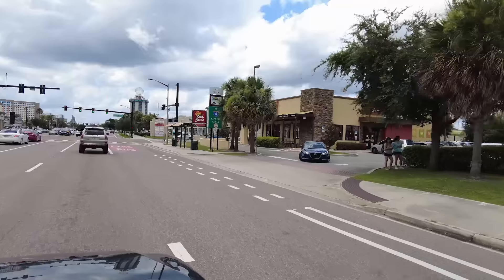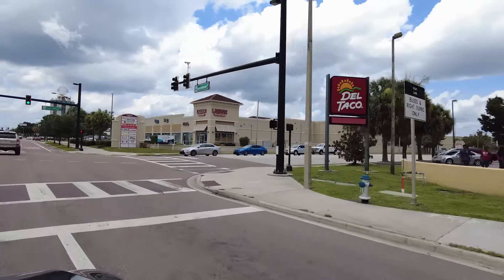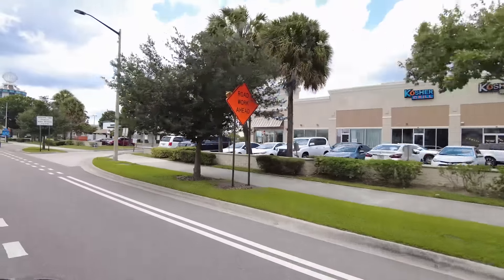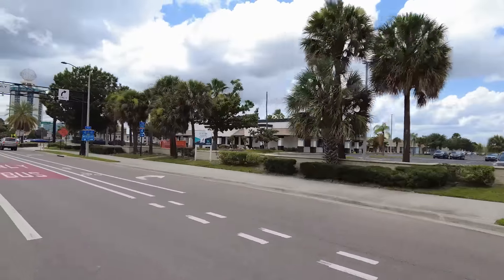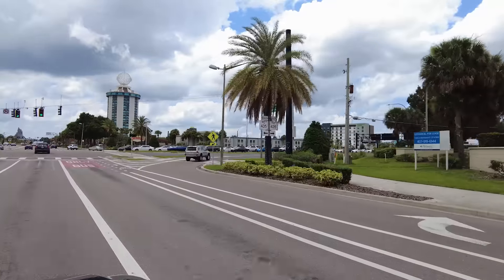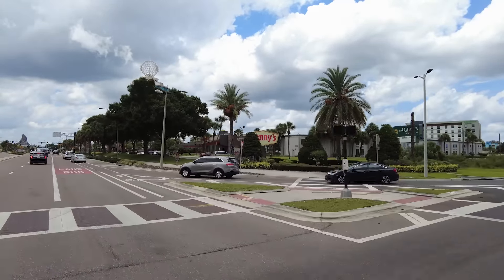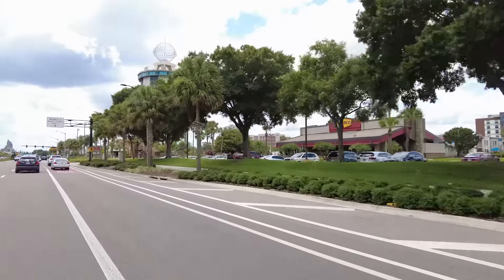A Del Taco - I've heard it's better than Taco Bell but I haven't tried it yet; we'll have to stop by one day. Another shopping center, and lots of liquor stores. There's another Denny's - so two Denny's here - and two IHOPs on International Drive. There's also a Congo River mini golf.